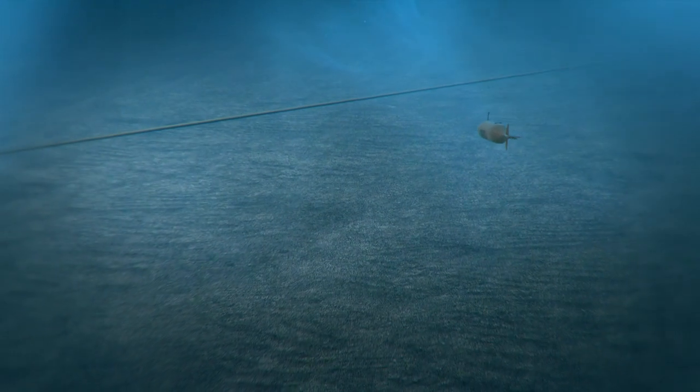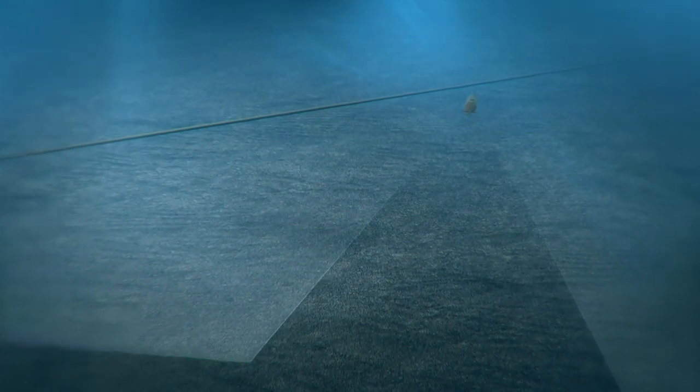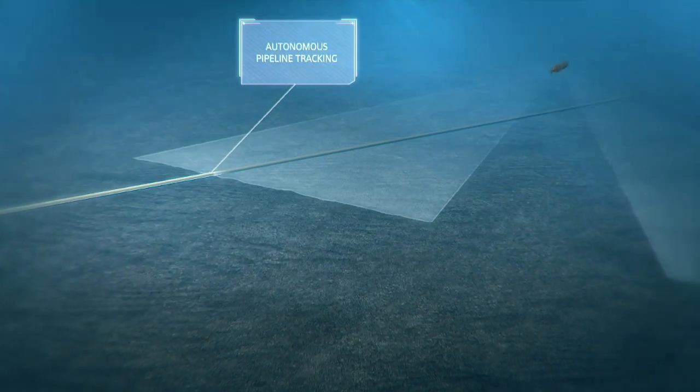This is Hugin, an autonomous underwater vehicle, which basically means it's a robot that travels underwater. It is partly pre-programmed and partly makes its own decisions.